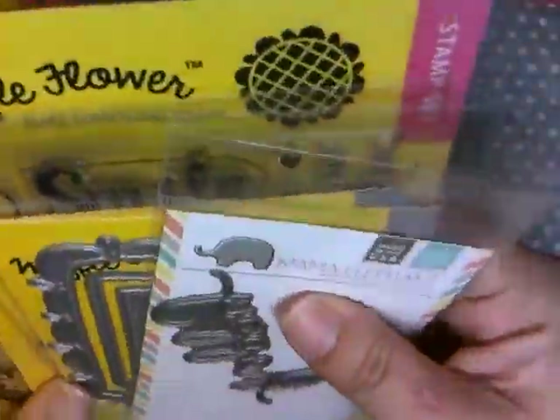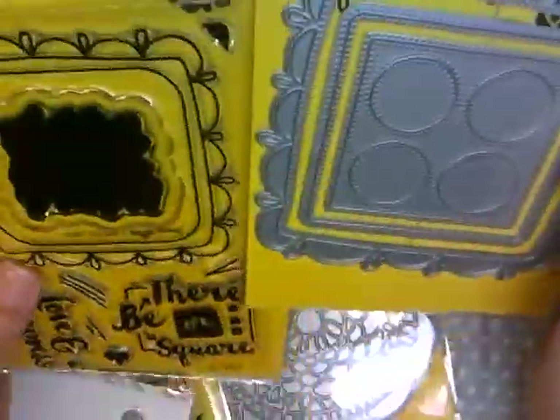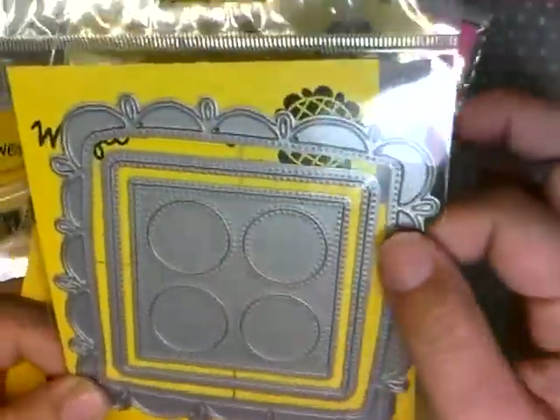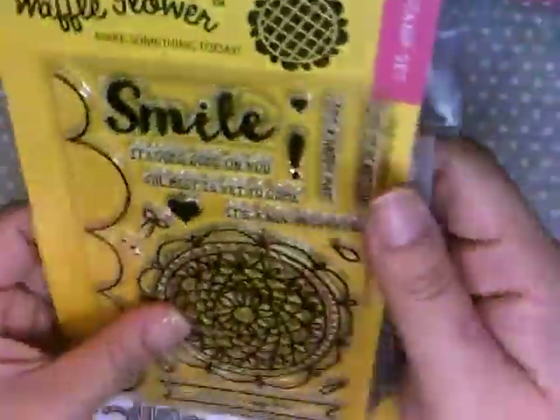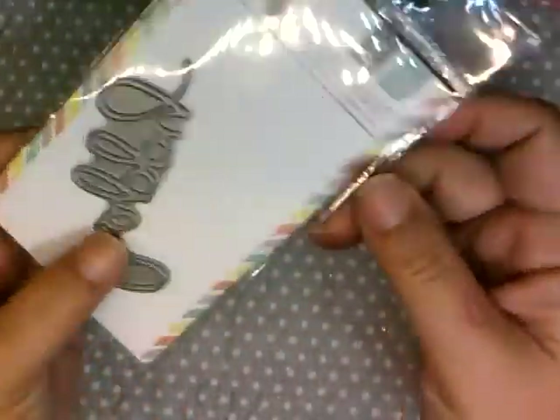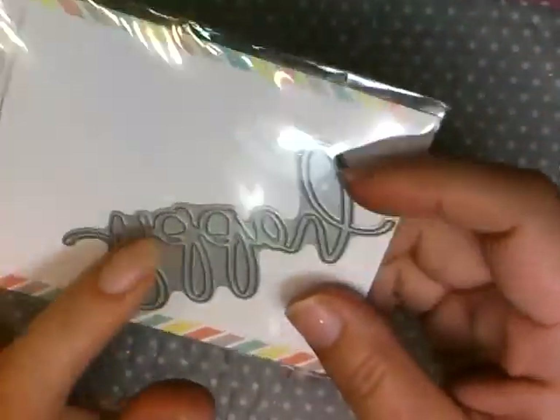I also got some Waffle Flower dies and stamp sets. I saw a card they made using this frame and thought it was really cute, so I picked up that set and the matching die. The die is bigger so you won't stamp and cut from the same piece, but I like the print — it's kind of different. I also got the stamp doily and the die-cut doily. Then I got the Mama Elephant 'Happy' — I think I had it before but can't find it, and since I already have 'Birthday,' I thought I'd need 'Happy' to go with it.